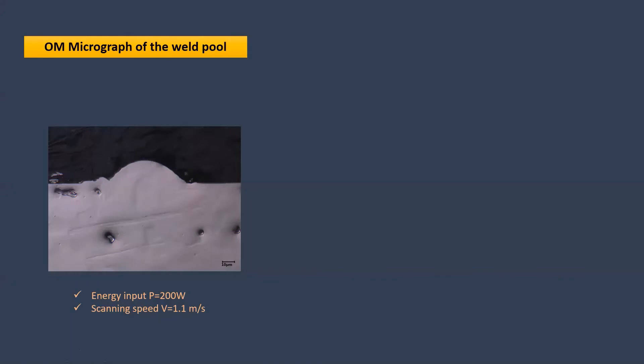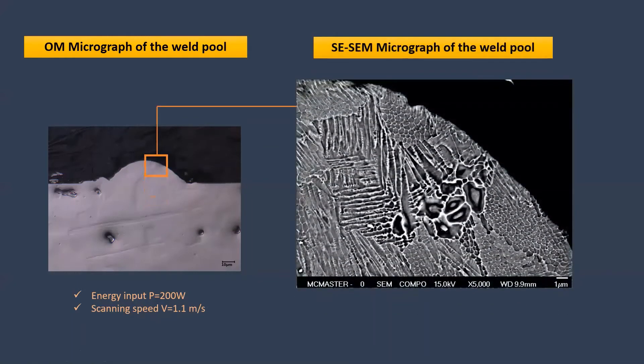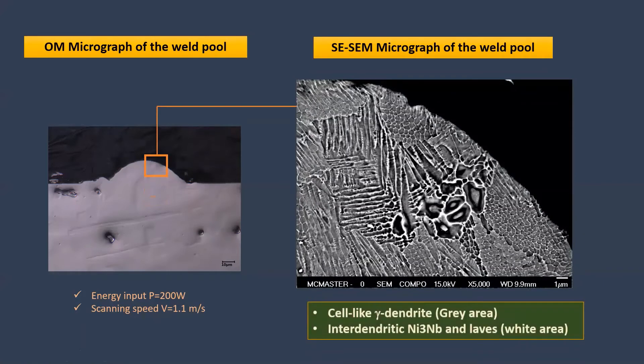This is the optical microscopy micrograph of the weld pool. By increasing the magnification using SEM, we can see that the microstructure consists of cell-like gamma dendrites and interdendritic Ni3Nb and Laves precipitates.